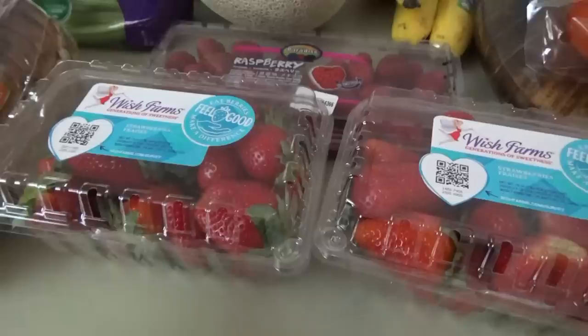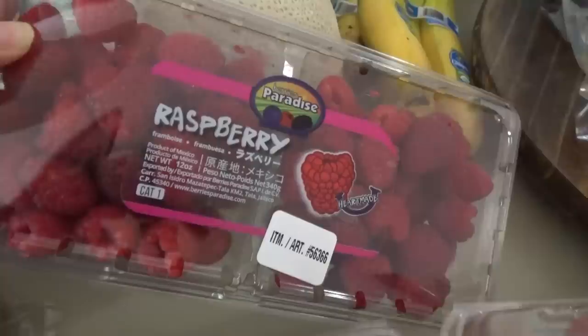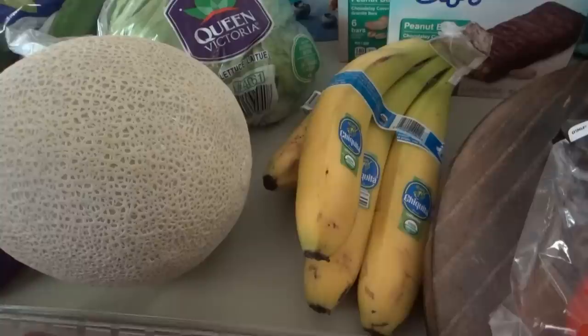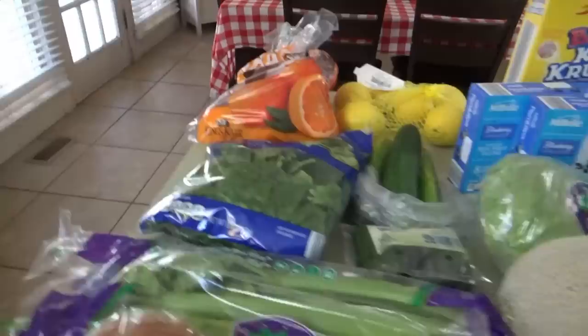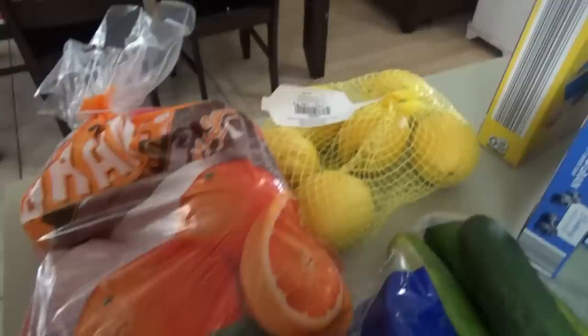Strawberries were only $1.99 a pound, so I got two of those. We got raspberries — they look really good. Some bananas — I got organic bananas because the other ones were extremely green and I knew we'd need them before they'd be ready. We got cantaloupe, lettuce, cucumbers, peppers, celery, and spinach. Everybody's been loving navel oranges lately, so I got a bag, and a bag of lemons. That's it.